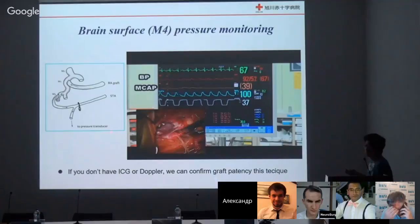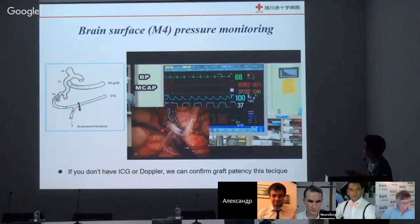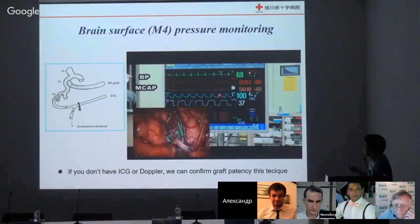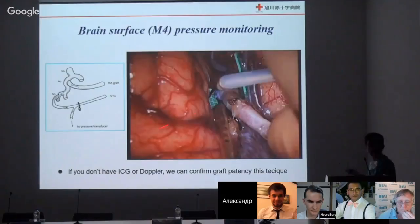During surgery, we first block the ICA. If collateral flow is not good, MCA pressure decreases — meaning there is no collateral and we cannot block the ICA without the graft. Then we open the graft. If graft patency is good, the MCA pressure increases gradually. This technique allows us to confirm graft patency even if you don't have ICG or Doppler.